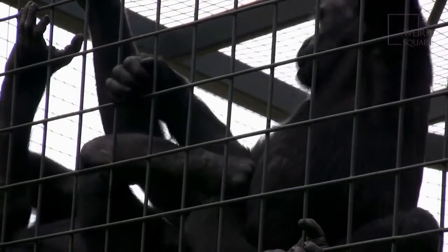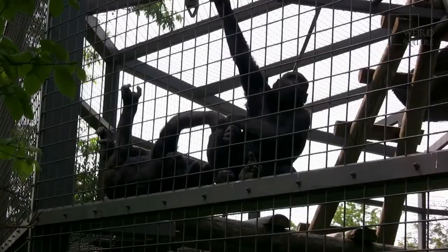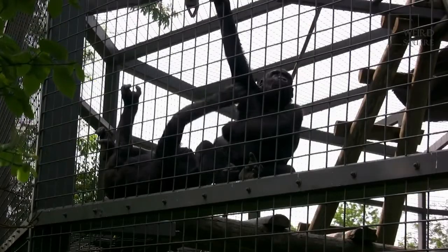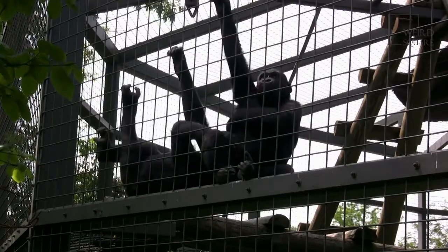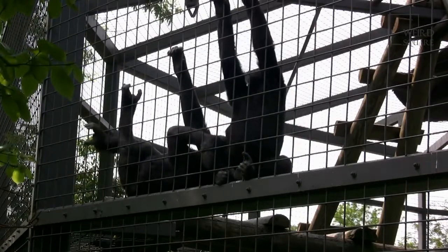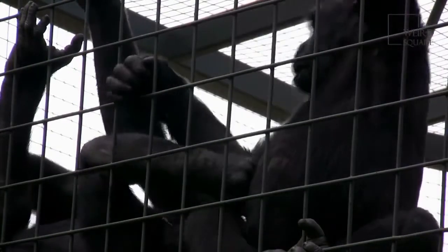Much like humans, the Eastern Gorillas have five fingers on each hand and five toes on each foot. Their nose prints can be used to identify each Eastern Gorilla, much like the fingerprints of human beings — they are unique and no two of them can ever be the same. Eastern Gorillas have 32 teeth and relatively small ears.